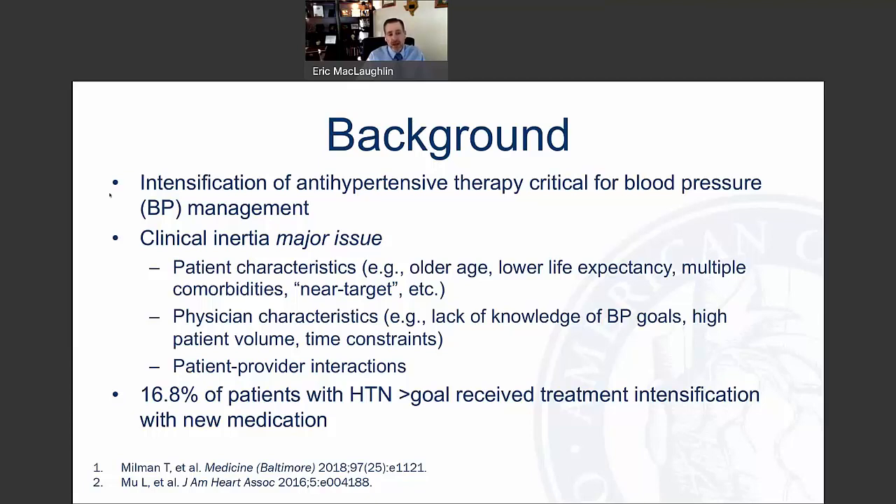There are a lot of potential reasons that might occur. Patient factors include older age, lower life expectancy, multiple comorbidities, or being near their target — close enough. Physician or clinician characteristics include lack of knowledge of blood pressure goals, high patient volume, or time constraints.